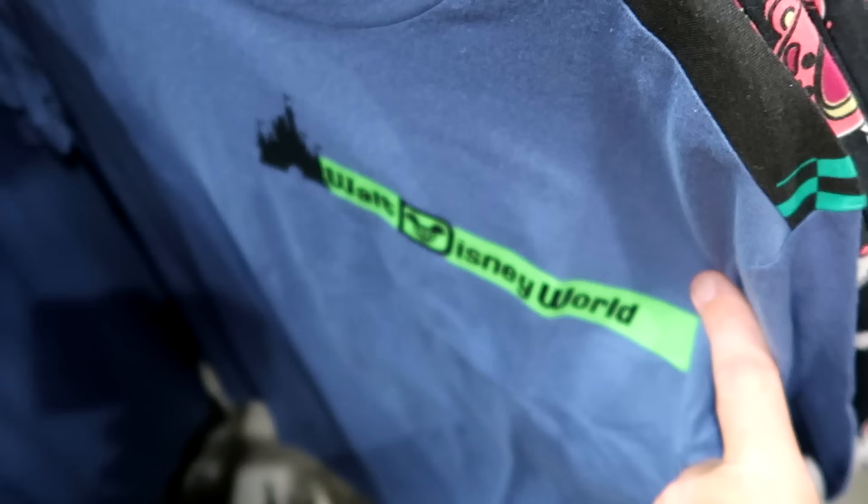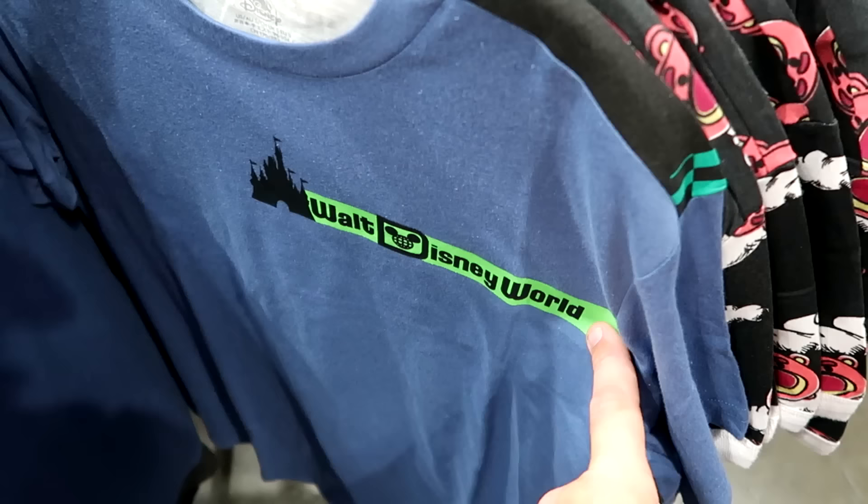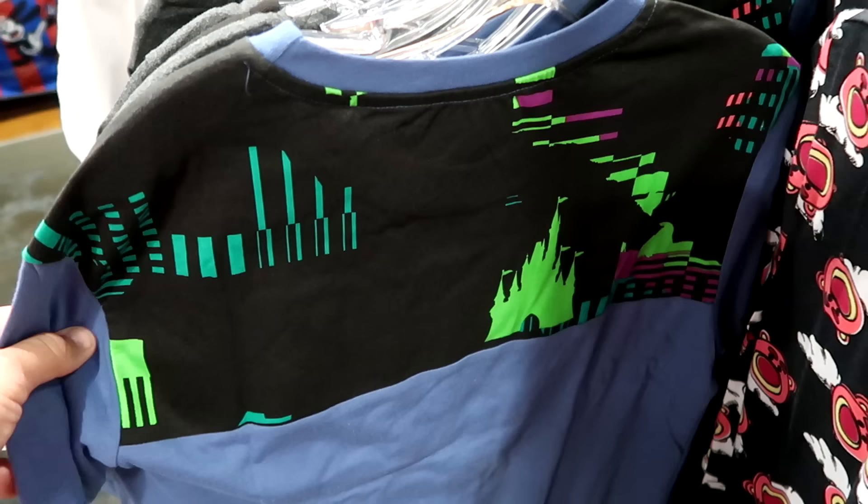Here's yet another retro Walt Disney World shirt with the castle, says Walt Disney World on the front. $20 from $37. Check out the backside with like the neon colors — again with Cinderella Castle.